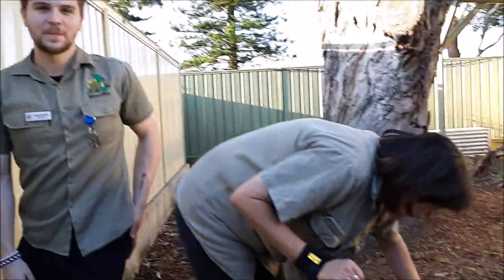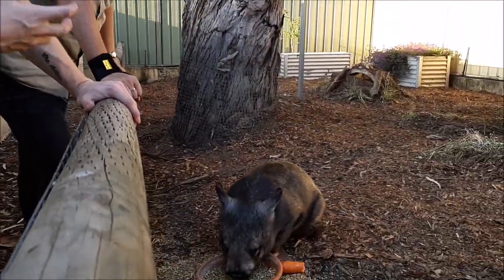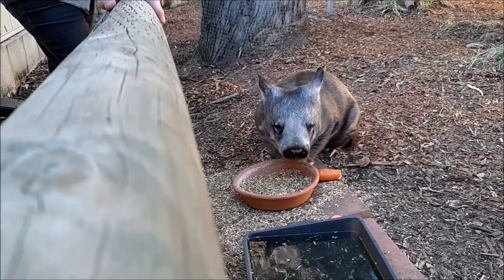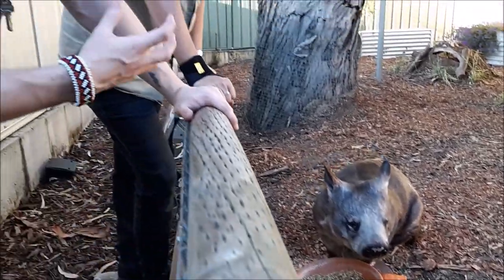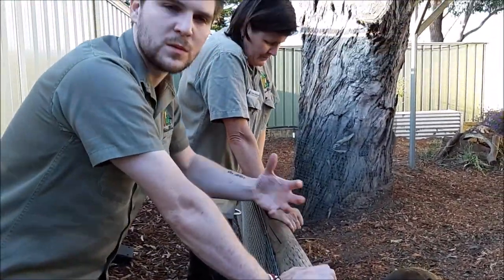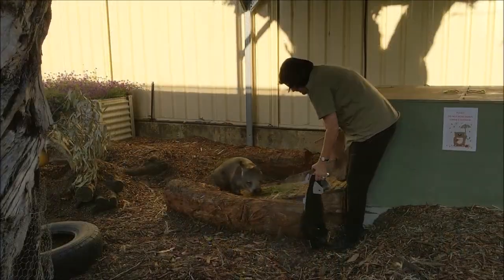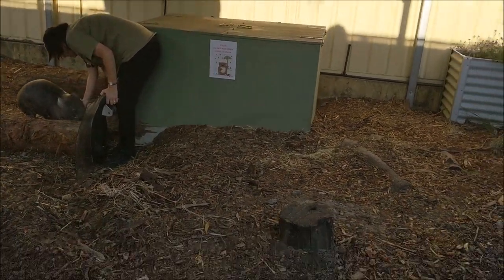So this is Vinny. Vinny is one of our residents — he's a southern hairy-nosed wombat. Vinny is non-releasable, so he won't be released but will remain at Native Ark for the rest of his life. He's a really good ambassador for his species. What we do is bring members of the public and school students in here and talk about the important role wombats play in the environment, the threats they're now facing, and things people can do to help wombat conservation.